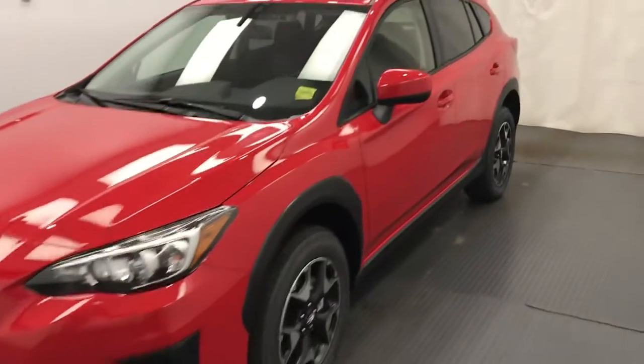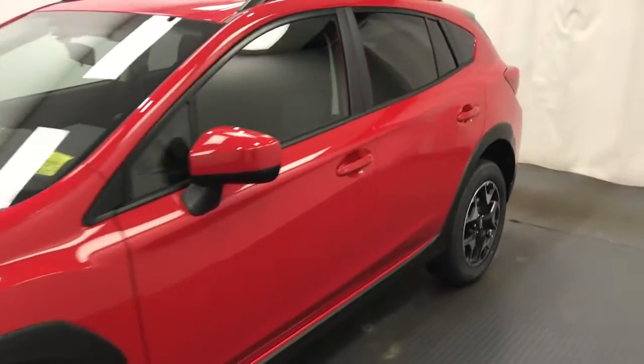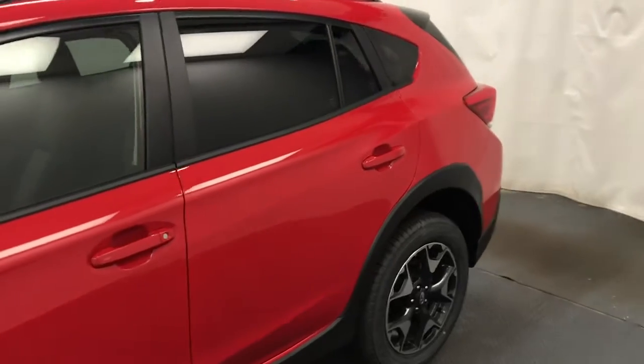This is stock number 218114, a 2020 Subaru Crosstrek Touring Package in red.